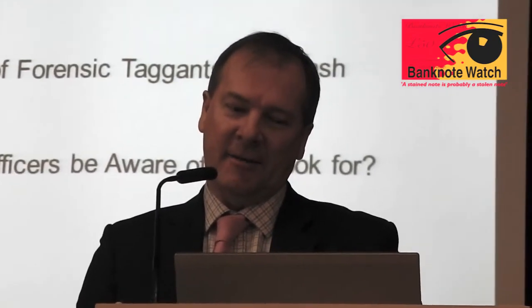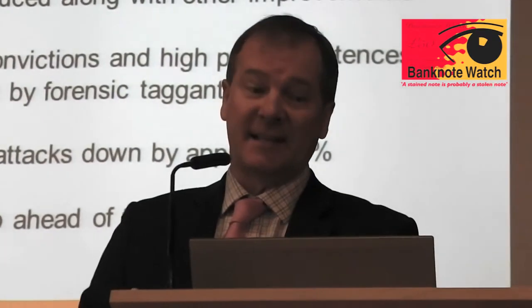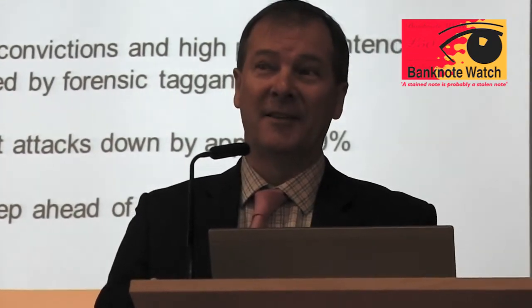The first item is the background to the use of the tagants. Going back to what the ACC said: during 2006, there were 1,033 cash-in-transit attacks in the United Kingdom. That represented over 75% of all the attacks across Europe. So the UK were at the top of the league in something, but not a good thing, I'm afraid.